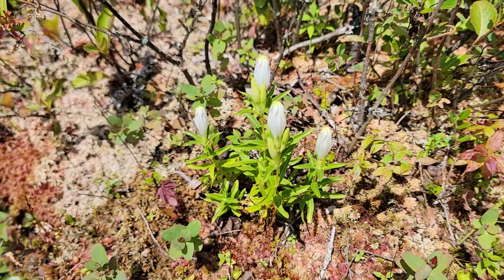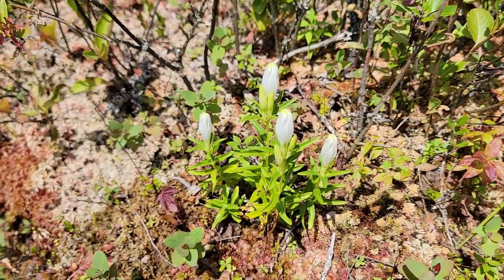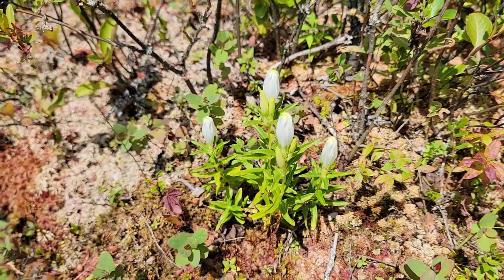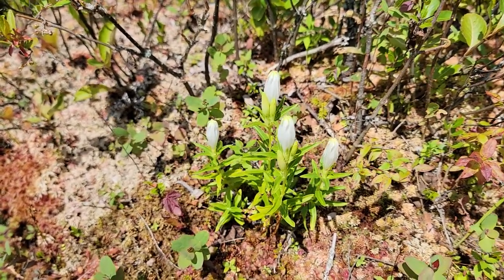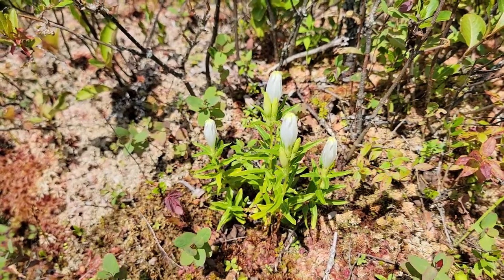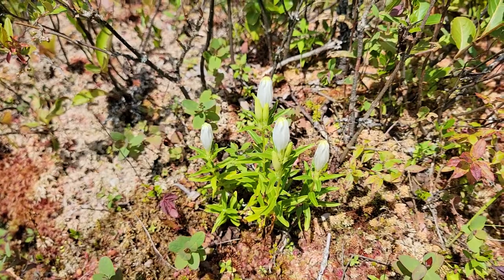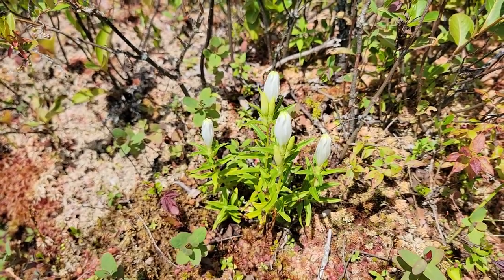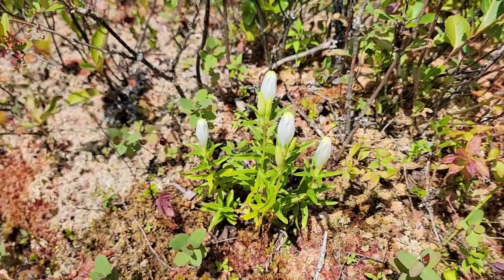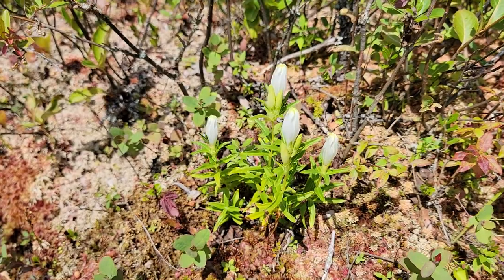You're looking at a white bottle gentian. I'm here at the Adams Reservoir at Woodford State Park in Vermont. Most of these bottle gentians are blue in color, but at this location there have been several of these white flowered forms, which are gorgeous. It's growing on a little old rotted stump that is thick with sphagnum moss.